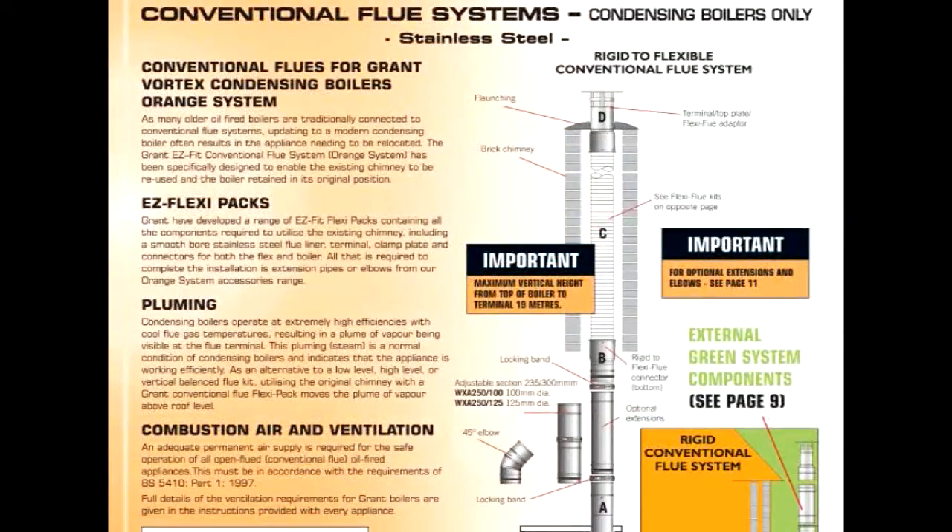And the conventional flue systems for use in existing chimneys that can be used up to 18 metres, colour-coded orange.